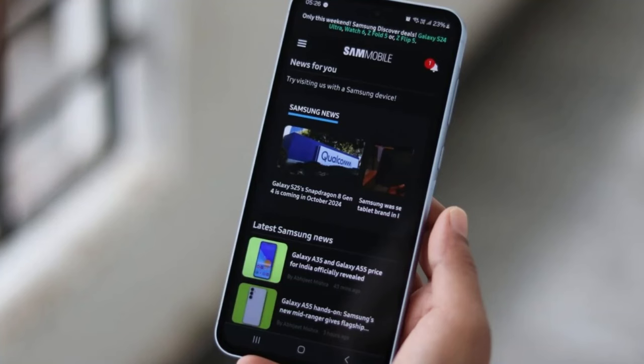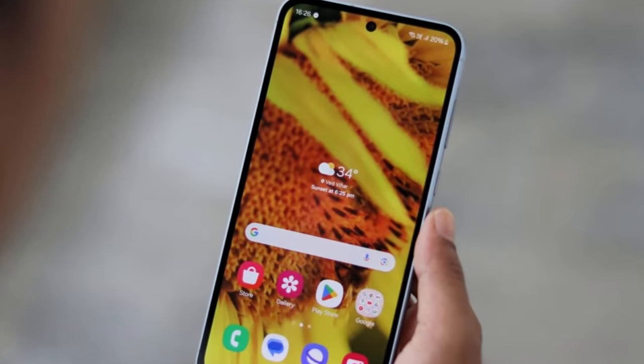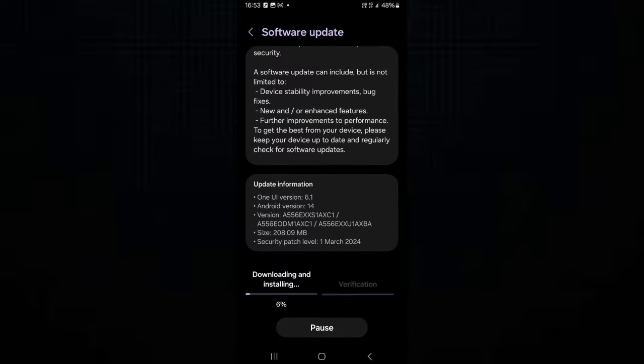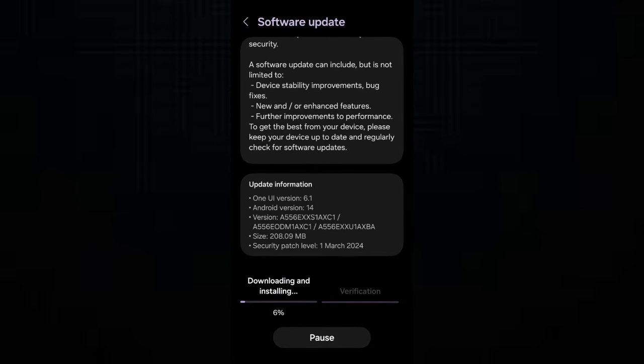You might be wondering what exactly Seamless Updates are. Let me break it down for you. Seamless Updates revolutionize the way your phone installs software updates. Instead of interrupting your day with lengthy update processes, your Galaxy phone will now quietly update itself in the background without you even noticing.